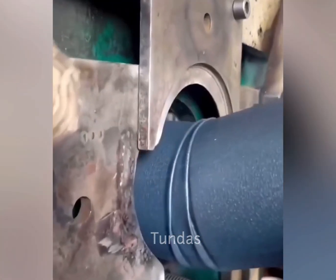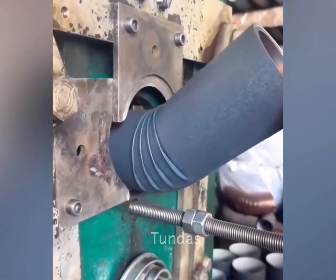This machine shapes the metal tube into the desired form by bending it with precise presses.